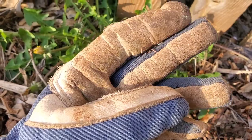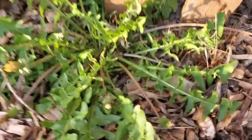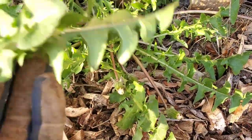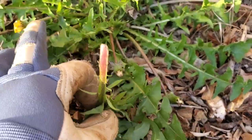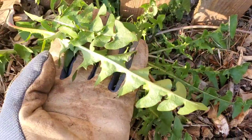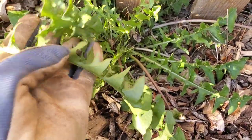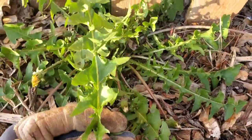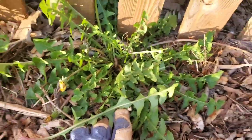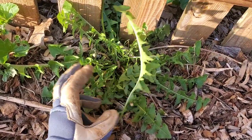All of this is edible — the leaves and the flowers are edible. I wouldn't really eat the roots, but that's personal preference. This was actually a staple for some people during the Depression; they would go out and forage and make salads. It has good vitamins in it for you, so the first edible is the dandelion.